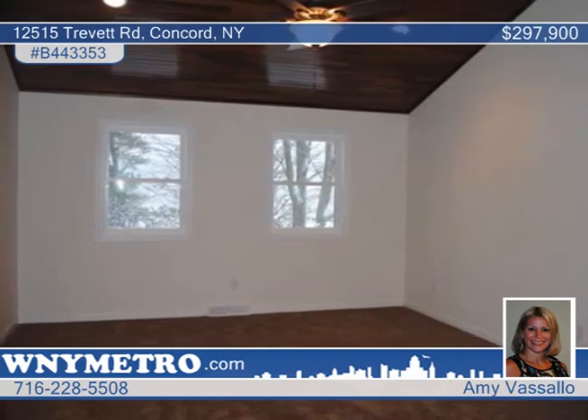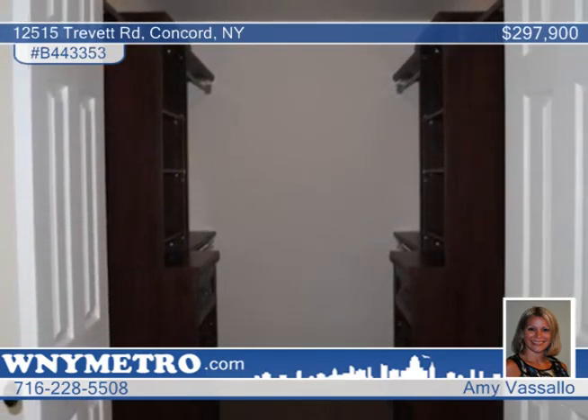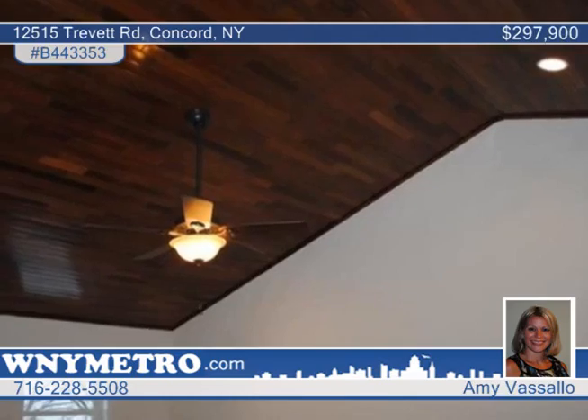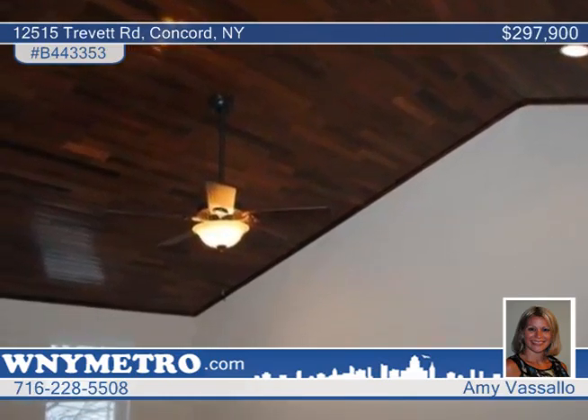The master bedroom features cathedral wood ceilings and a walk-in closet with built-in shelves. There are three additional bedrooms, all with double closet doors, and there's a bonus room with full bath. Walk out to a 30 by 12 deck looking out to a 2,400 square foot two-story barn.